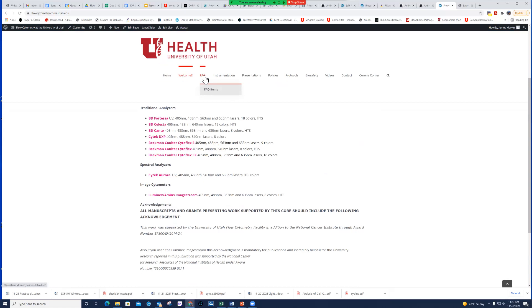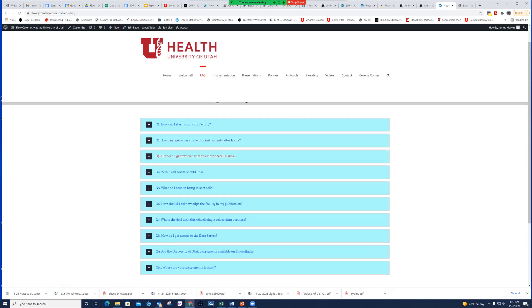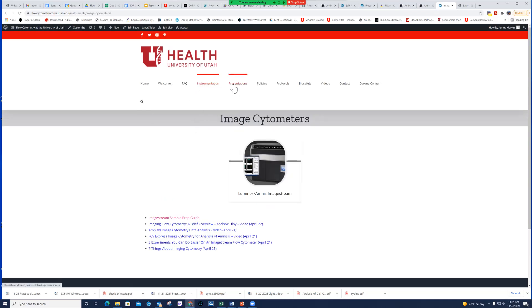The Frequently Asked Questions tab is one of the main tabs I'd like everybody to be familiar with. Most routine questions — how can I start using your facility, how do I get after-hours access, how do I get involved in the FlowJo site license — are already answered there. Next we have the Instrumentation tab, where we've separated our instruments into categories: cell sorters, traditional analyzers, spectral analyzers, image cytometers, ancillary equipment, and fees.